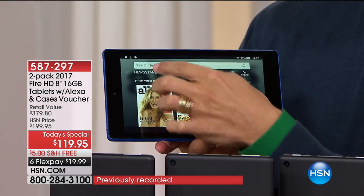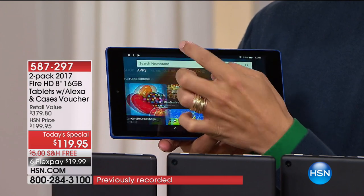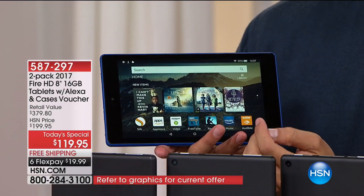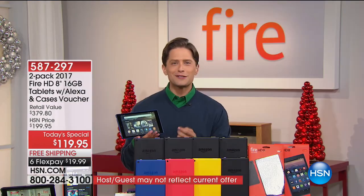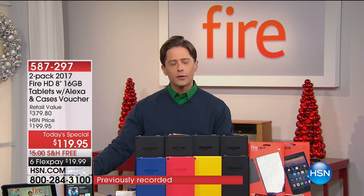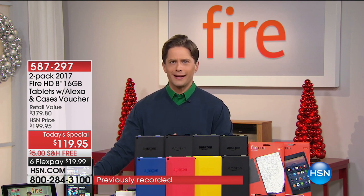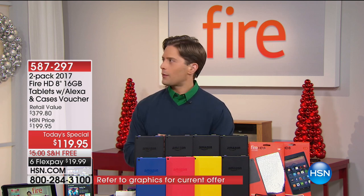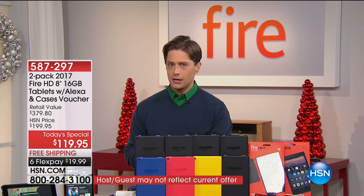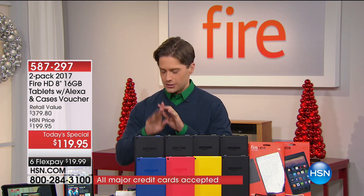You don't have to be a Prime customer to enjoy this — of course if you are, there's a ton of free content to take advantage of. I was talking to my son's babysitter about our two-pack today special and she said 'I want it, I need a new tablet.' I said 'What are you going to do with the second one?' She said 'I'm going to keep it — why not have one in my bag and one here when the kids nap? Why not have one in the beach bag and one in the car?'